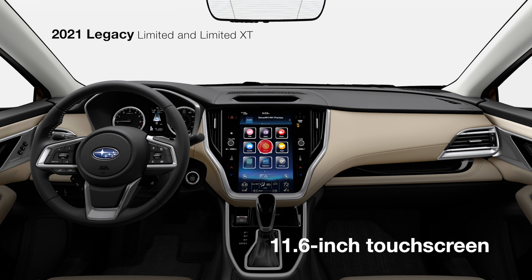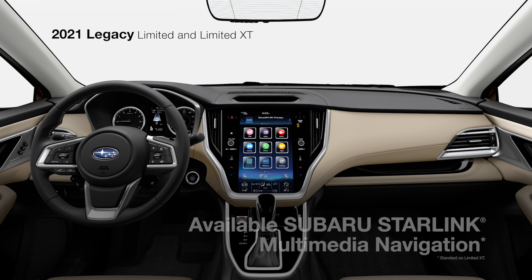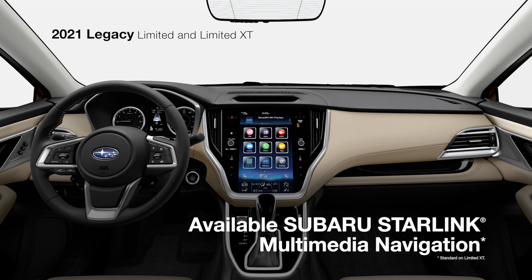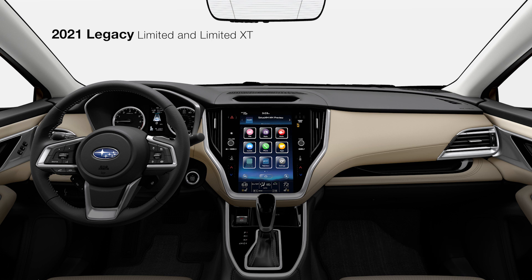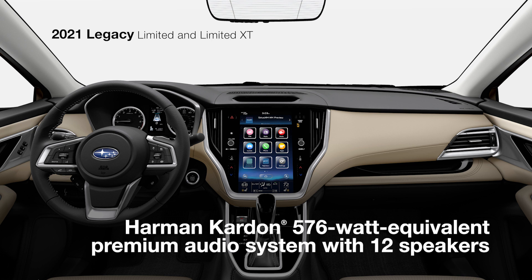With its large touchscreen, you have quick, seamless access to Subaru Starlink multimedia navigation with Apple CarPlay and Android Auto integration, plus Sirius XM and Travel Link. Whatever you choose to listen to, it'll come through with clear, crisp detail provided by a Harman Kardon 12-speaker premium audio system.